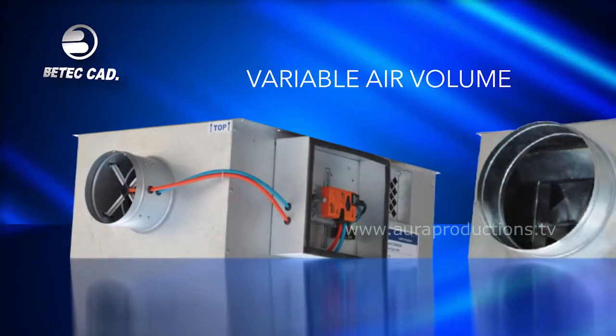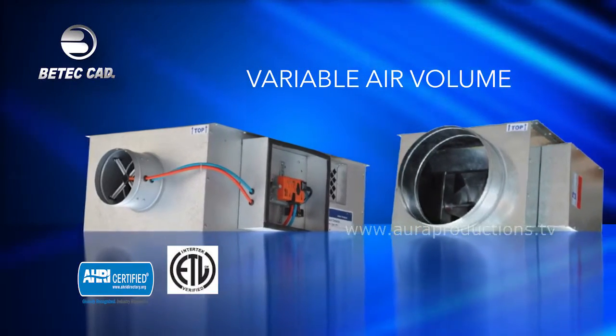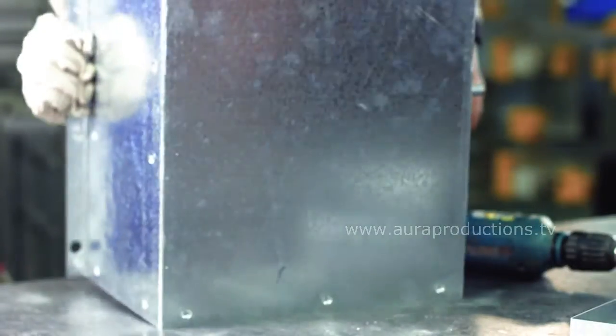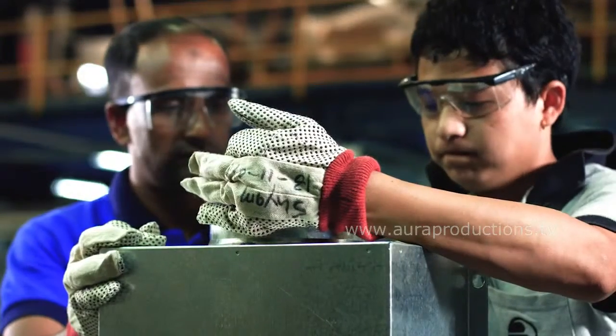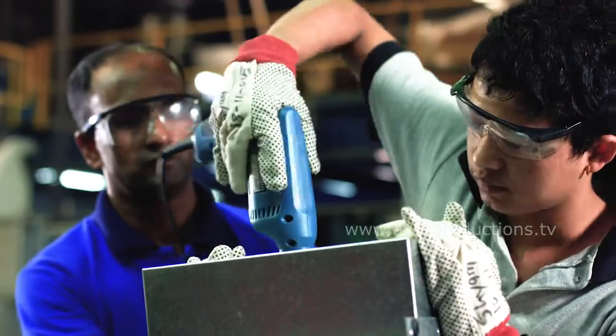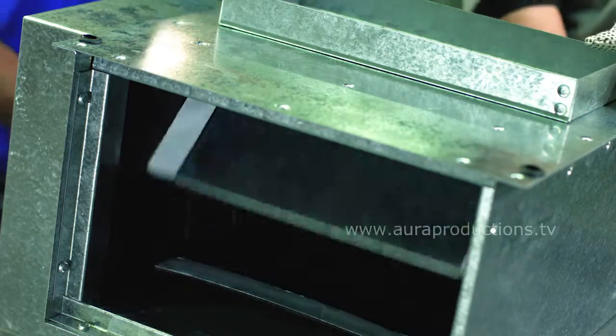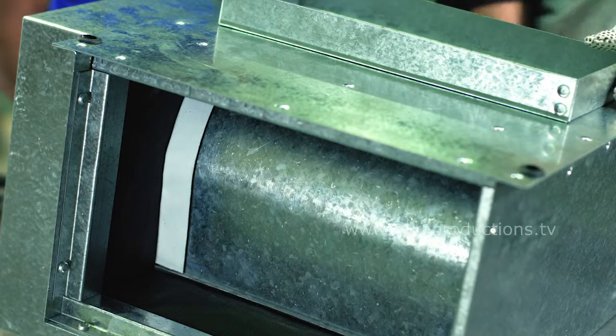Variable air volume: our VAVs are AHRI and ETL InterTEC air standard tested, wherein our R&D teams have worked to ensure operating costs are greatly reduced compared to larger conventional HVAC systems, through increased energy savings, improvement of building occupants' comfort, and boosting of time and dollar savings.